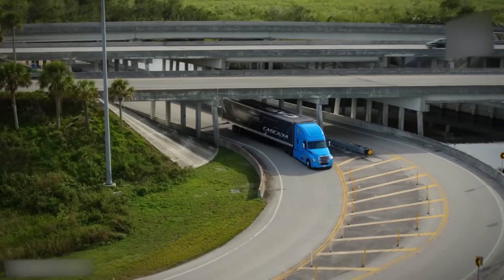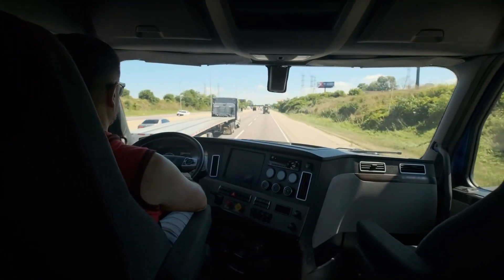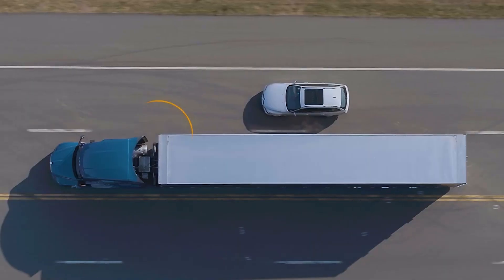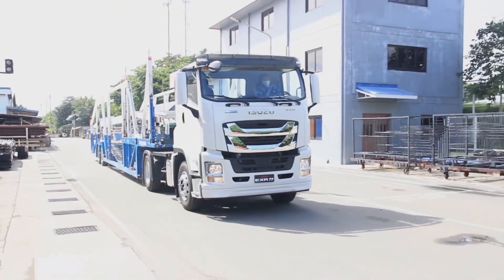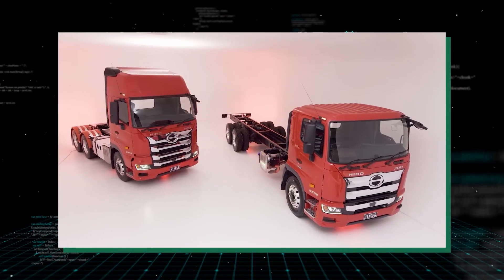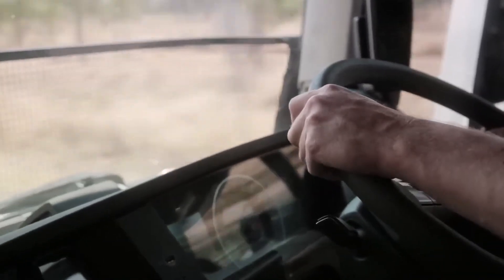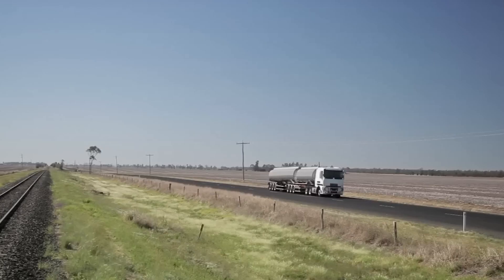Road infrastructure plays a significant role in influencing European truck design. The narrow roads, tight corners and challenging driving conditions in Europe have resulted in the development of trucks that are compact and maneuverable. In addition to size, European trucks are designed with a range of features to improve safety and performance on these roads. One of the key features is a shorter wheelbase, which allows trucks to navigate tight corners and narrow roads more easily, improving their maneuverability. Additionally, European trucks often have a higher cab position, providing drivers with better visibility of the road ahead. This improved visibility is essential for navigating narrow and winding roads safely.